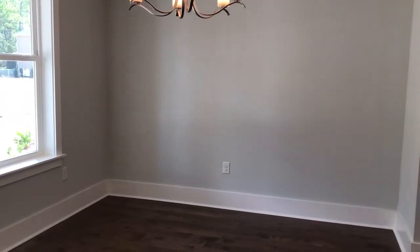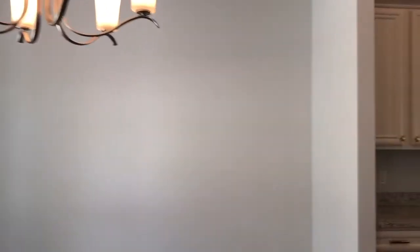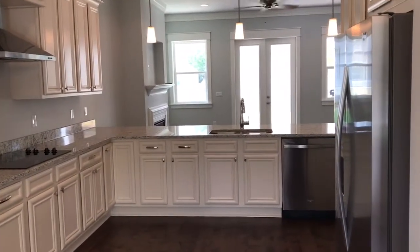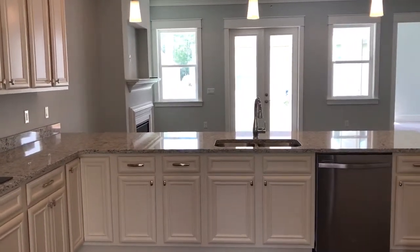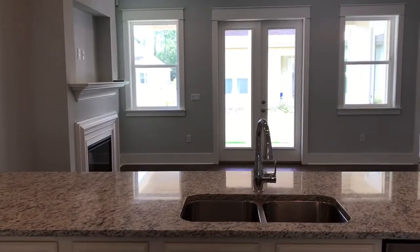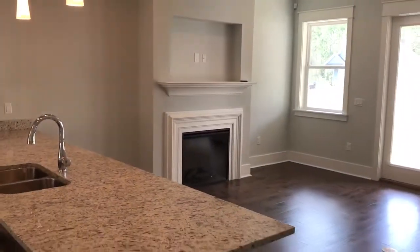As you first walk into this home, you will access the dining area. Really an open floor concept — this rolls straight into the kitchen. Very spacious kitchen with self-closing drawers, and it opens up to the living area. Fireplace.